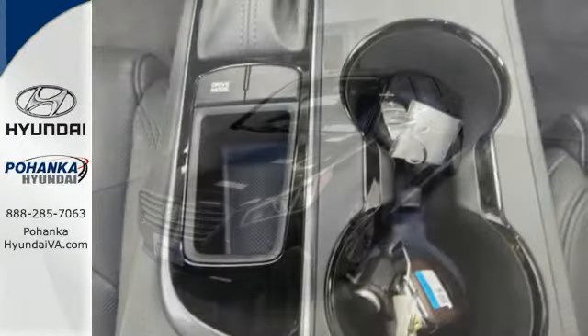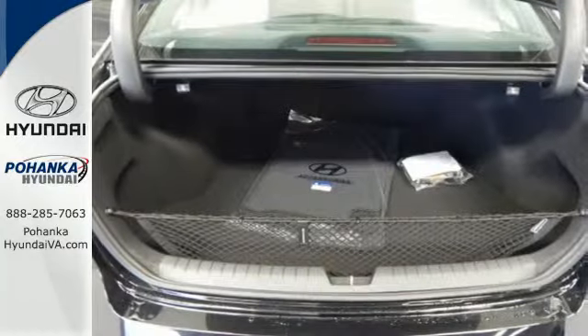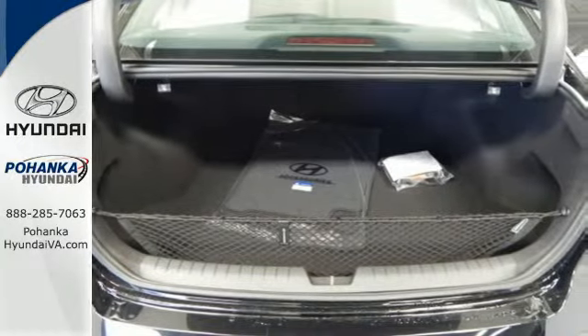You'll enjoy the impressive list of features including LED daytime running lights, keyless entry, a multi-function steering wheel, and Bluetooth hands-free phone system.